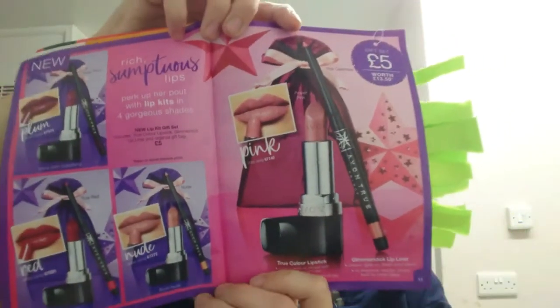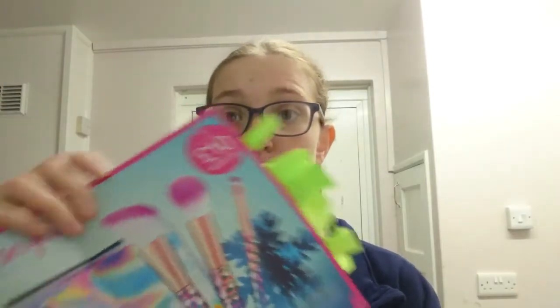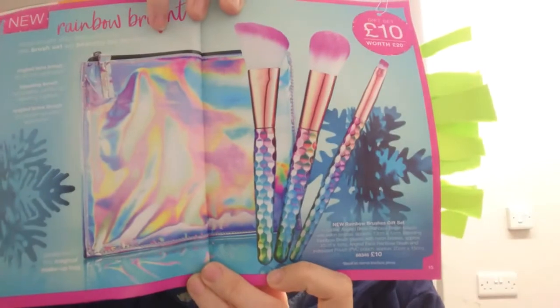Next we've got some little lipstick and lip liner gifts — just a fiver, with three colours to choose from. Can't go wrong at all. And if you love rainbow colours, then this is for you: three brushes and a make-up bag, all for £10.